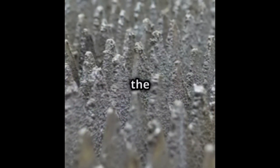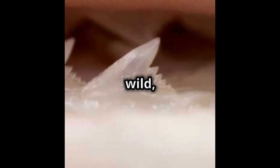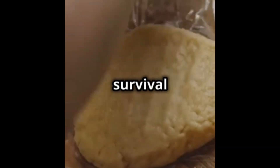All right, DIY dynamos, let's slice into the facts. First up, the rugged, the natural, the surprisingly sharp tooth cutter. Imagine this: you're in the wild and all you've got is your trusty shark tooth necklace. Sounds like a movie, right? But hey, in a pinch, it can slice through rope and even thin wood. Talk about a natural survival tool.